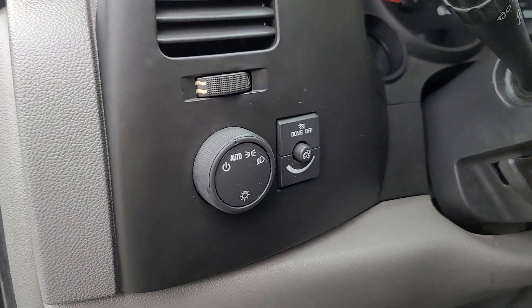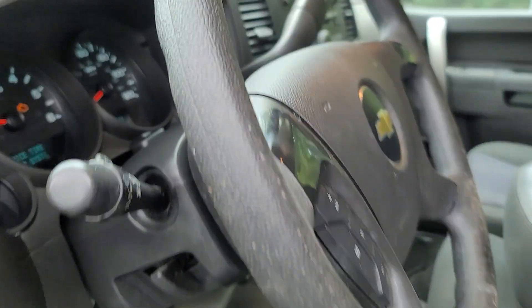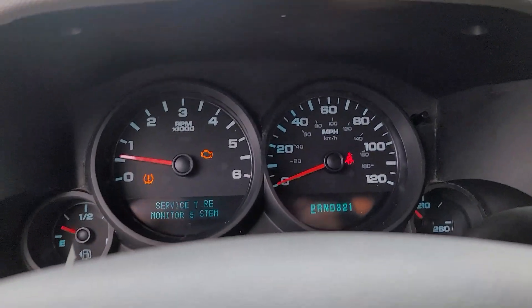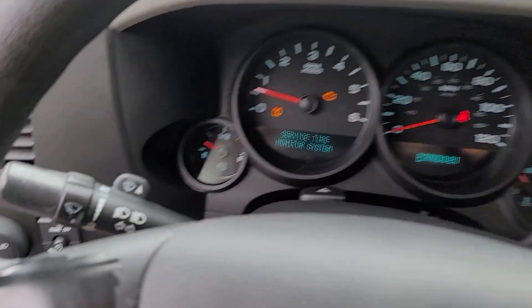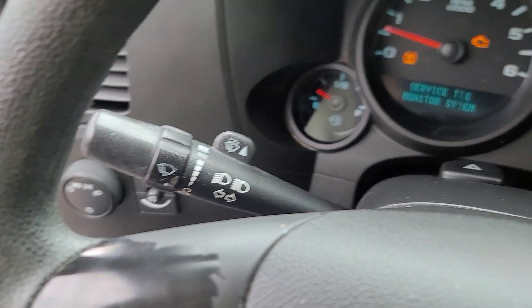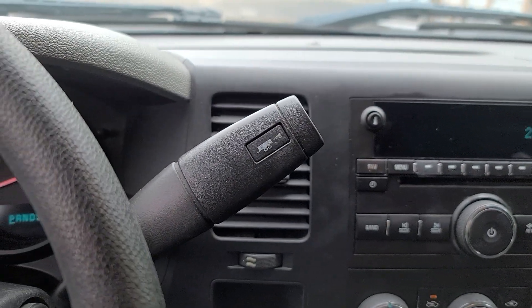These are just some of the great options this vehicle comes with: keyless entry, heated mirrors, satellite radio, alarm, electronic stability control, steering wheel audio controls, locking limited slip differential, traction control, intermittent wipers, and a tire pressure monitoring system.